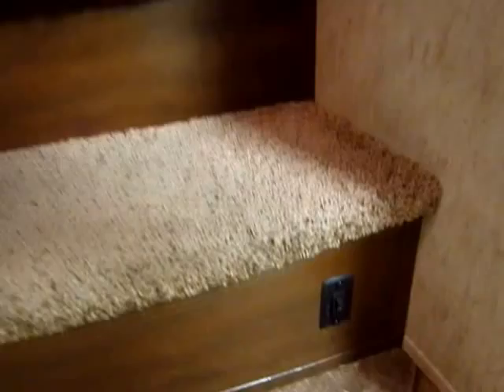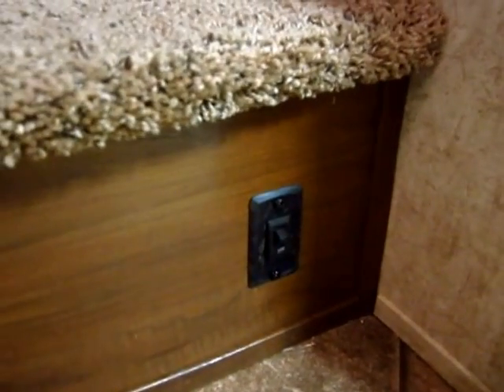Little things I like: your awning light switch is right there so you can stand outside and flick it on. You don't have to go in and out of your camper.